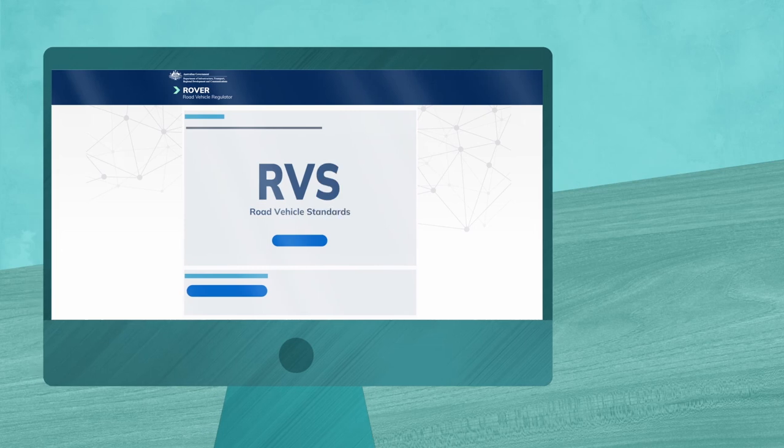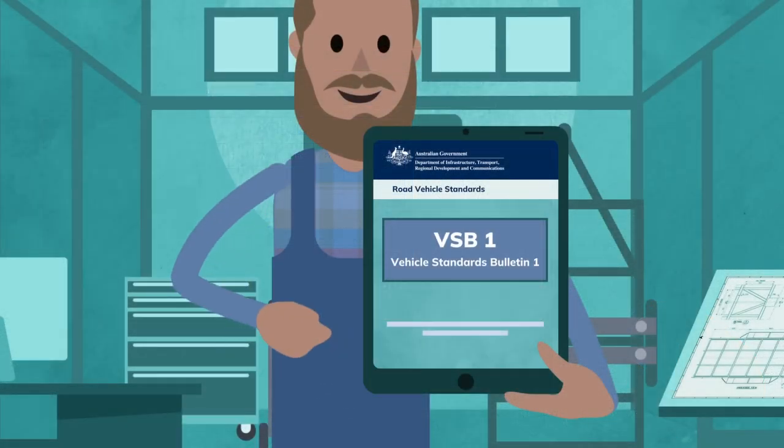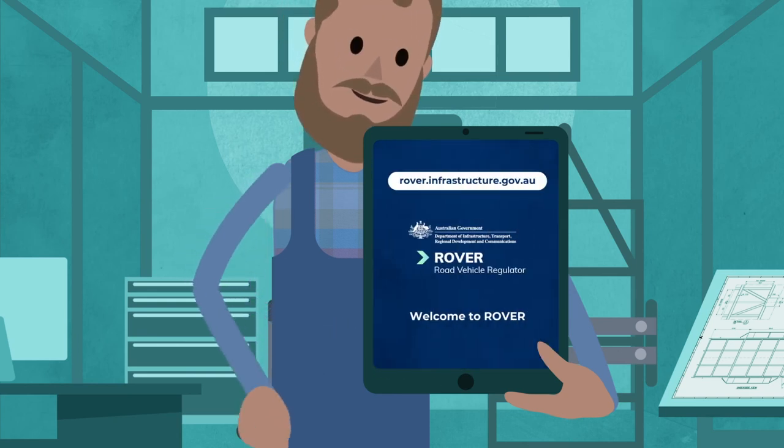There's also a transitional period that allows you to submit import applications until 30 April 2023, and to supply vehicles in accordance with VSB1 version 5 until 30 June 2023. This will help ease the transition to the new laws.